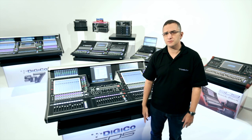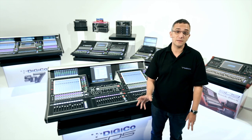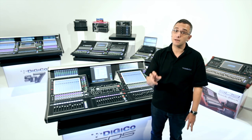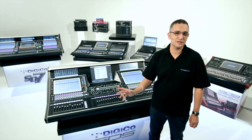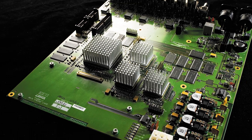Of course, other manufacturers followed suit, and Shark DSP-based processing is still current technology for many consoles. But not wanting to stand still, Digico continued to innovate, and in 2007 released its stealth digital processing engine.